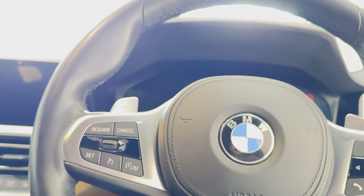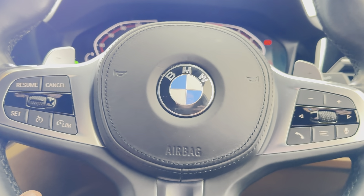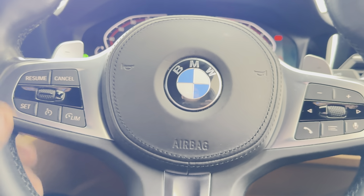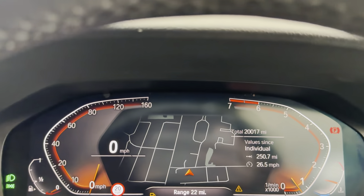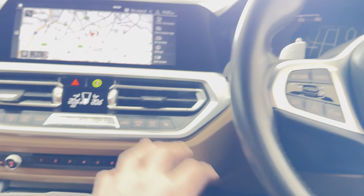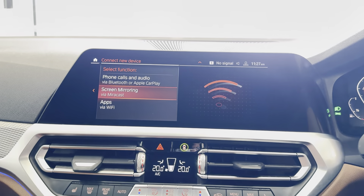Beginning with the multi-function steering wheel, we've got cruise control, speed limiter, voice and volume functions. This vehicle has covered just over 20,000 miles. You've got touchscreen navigation, telephone, audio, and Apple CarPlay.